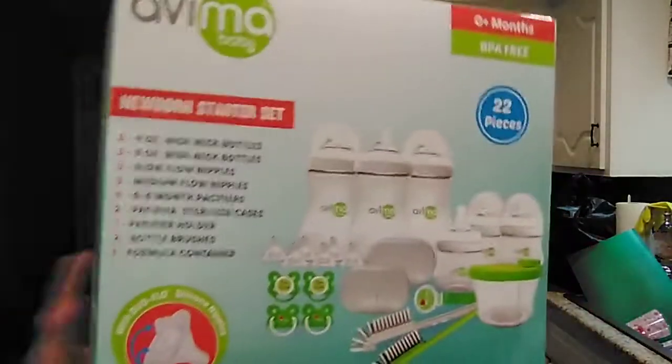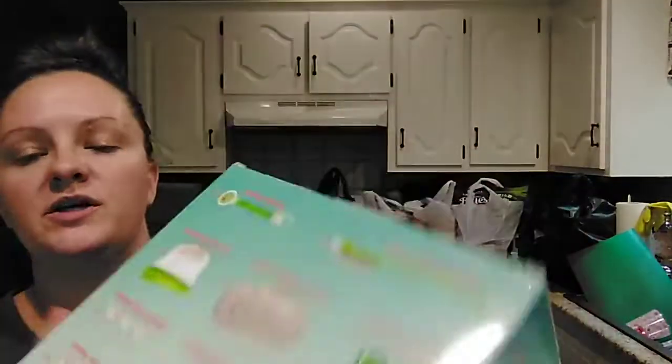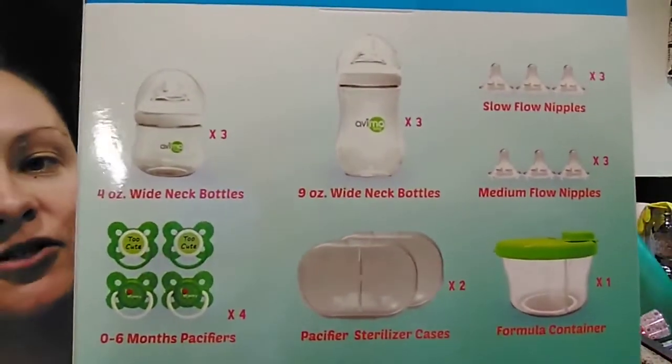Then they had this Avima Baby newborn starter set. This is a 22-piece set. You get three 4-ounce bottles, three 9-ounce bottles, three slow flow nipples, three medium flow nipples — and these are supposed to be anti-colic bottles. Four pacifiers, two pacifier sterilizer cases, one pacifier holder that clips onto their little onesie, two bottle brushes for cleaning, and one formula container. This was a 22-piece set for $19.99. I thought that was a really good deal.